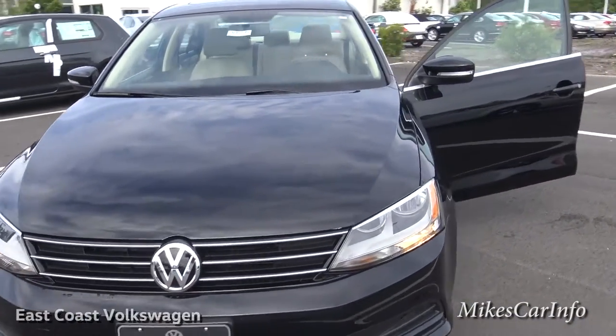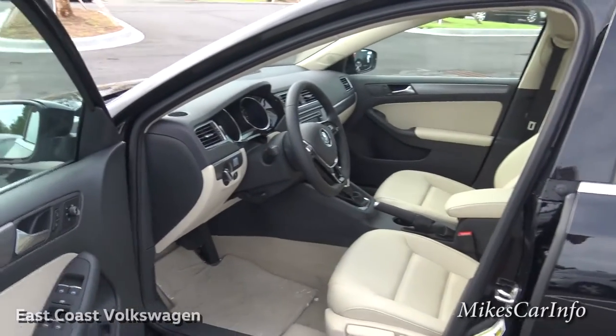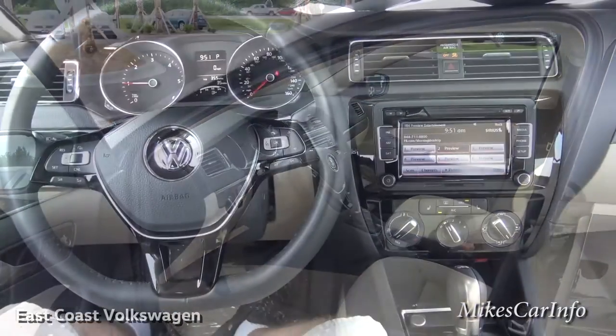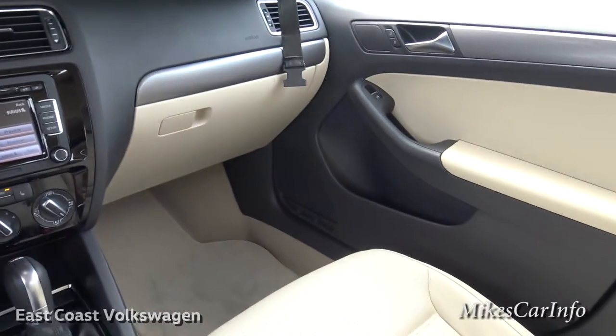That's what TDI stands for. Let's take a more detailed look into the driver's point of view — here we are behind the wheel.